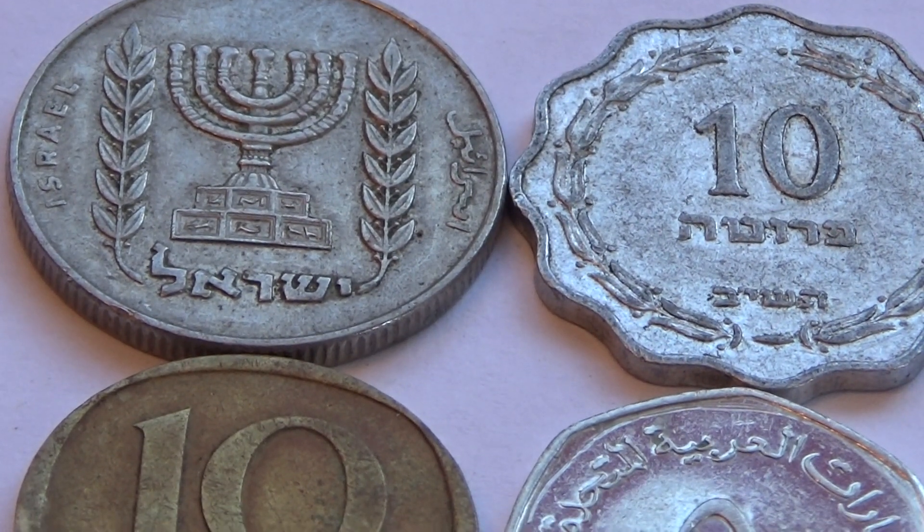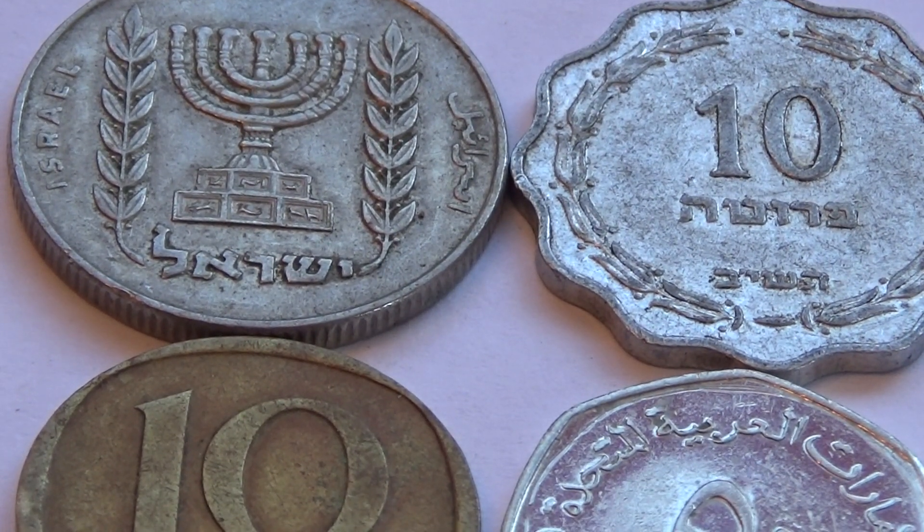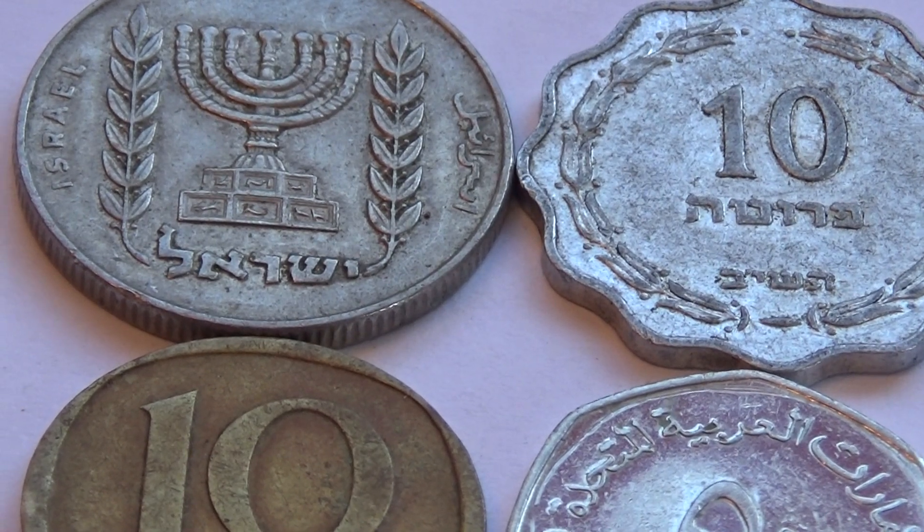Today we have four interesting old coins to show you. Let's start with the big one there.